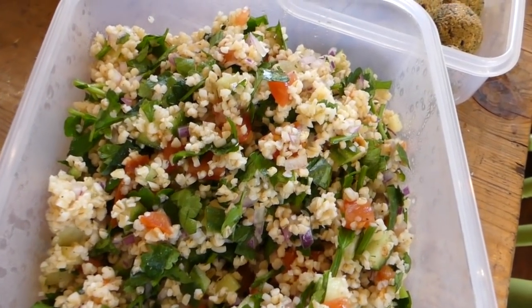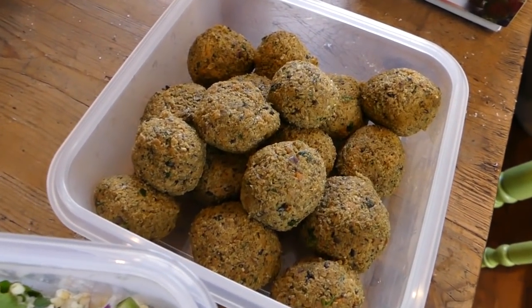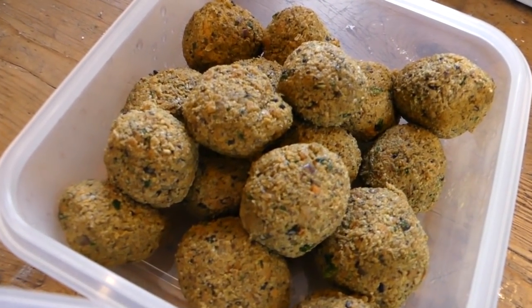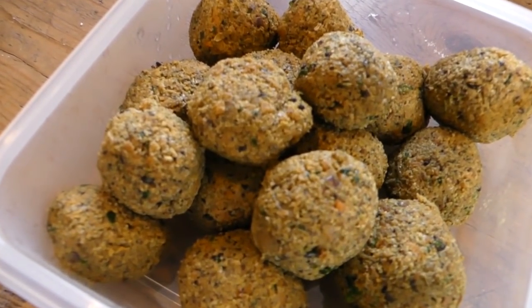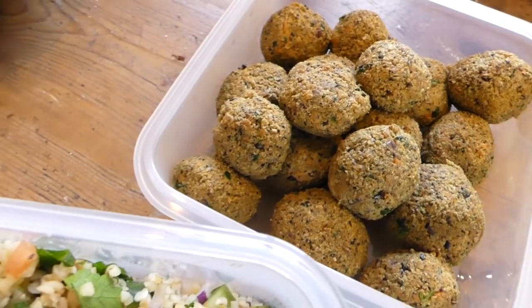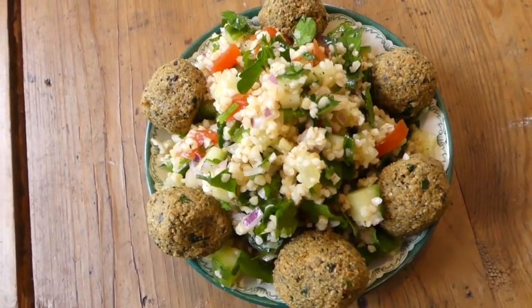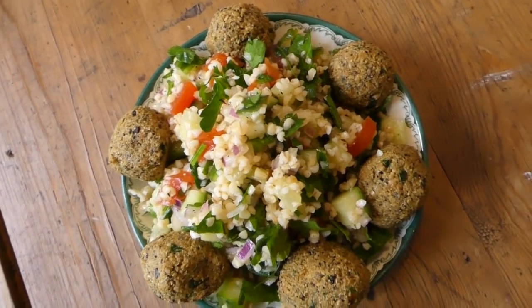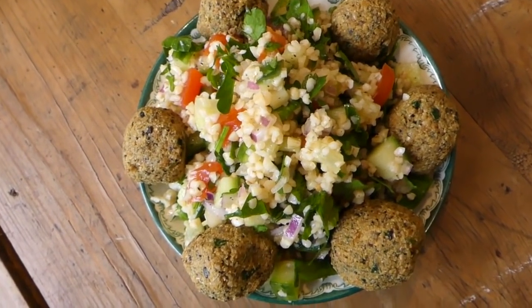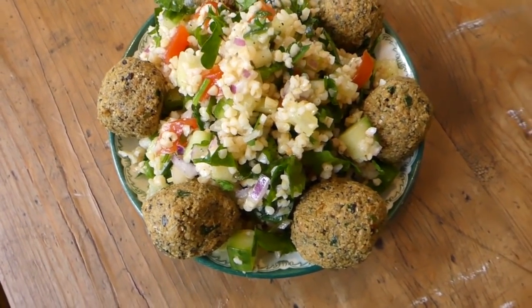Next up for lunch we had a raw tabbouleh salad with falafel balls. We didn't have a dehydrator so we just ate the falafel balls fresh. I don't know the particular ingredients since my friend made them here in Sweden, but they were so delicious — filling and flavorful and different from what I usually eat. I often get in a routine with my food, so it was really nice to enjoy new flavors, textures, and something different.